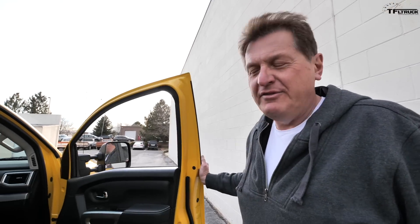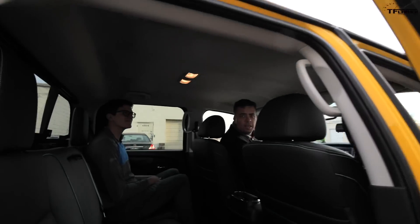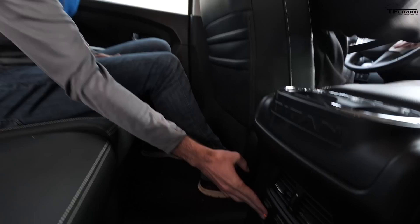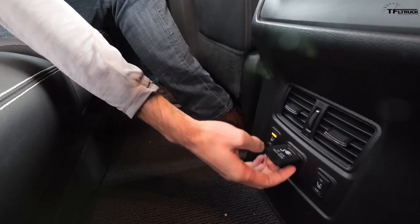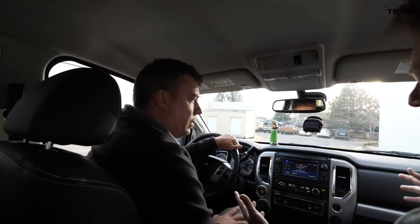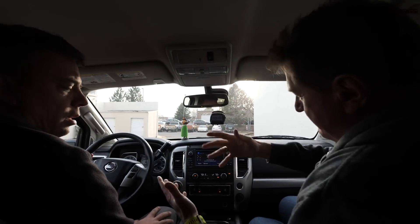That sounds good. I would wager this is probably the best sounding half-ton you can buy — really loud, really throaty, really gutsy. It's what you want in a big truck V8. In the back seat of the Titan there's tons of legroom, as you'd expect in a modern half-ton. There are also heated rear seats on both sides and a 120-volt outlet — pretty well equipped back here.